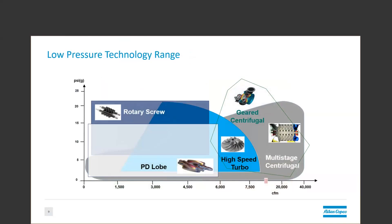If we look at all those technologies on one big working area map — and if we have any engineers with us today, you may recall thermodynamics class — this would be your PV diagram. We have pressure on the Y-axis and flow on the X. We can see that the positive displacement technologies dominate the low end of the flow range, the lobe and the screw.